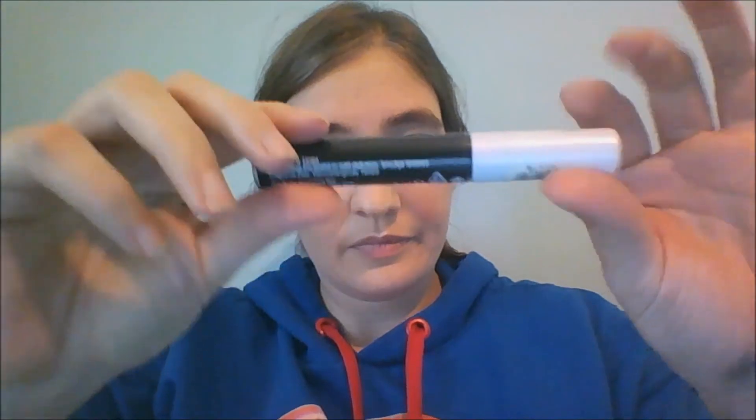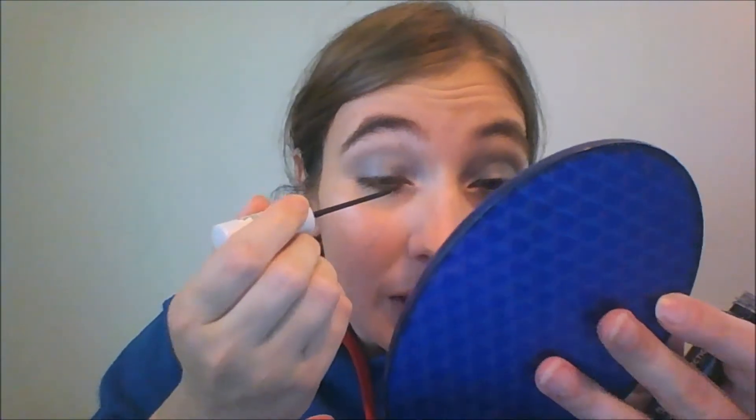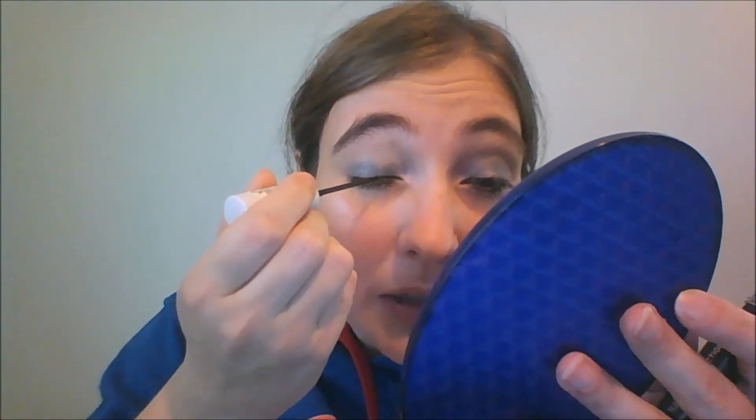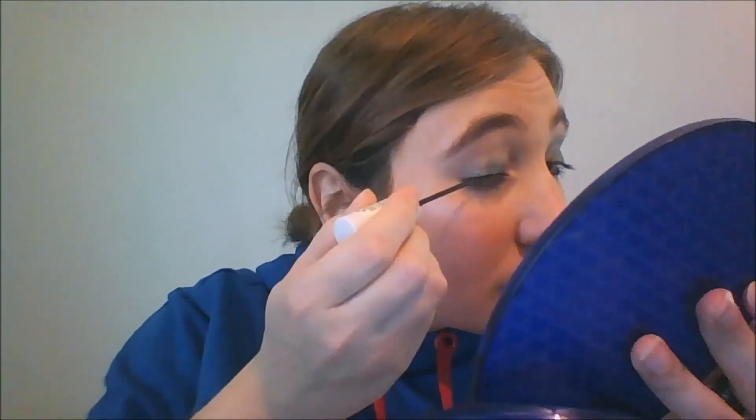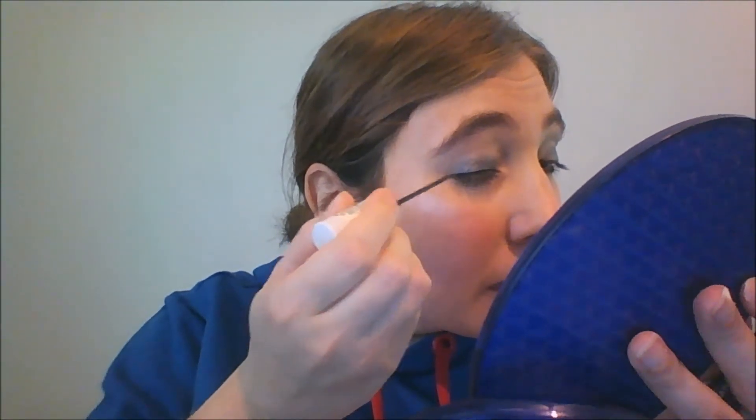Now we're moving on — I should probably try to do this other thing which I'm not very good at. This is the Natural Collection Liquid Eye Liner in Black. It is a liquid eyeliner, and I am not very good at liquid eyeliner. We're going to try it today and see how we do, but I'm not making any promises that this is going to be a great application job. I do much better with pencil eyeliners.